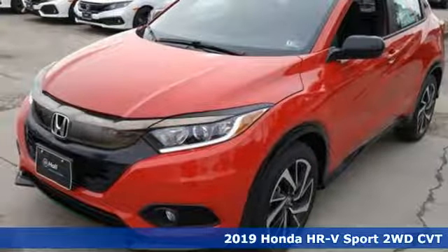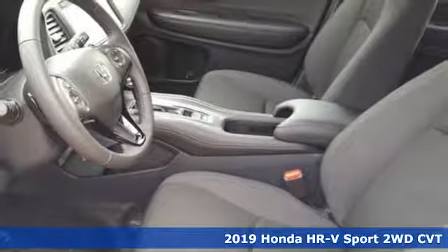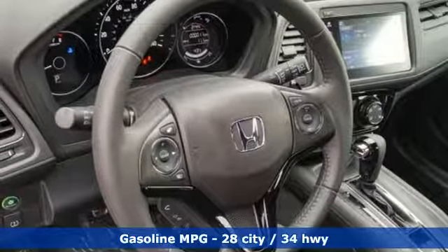It's a new 2019 Honda HR-V. With all the configurations, all that's left to figure out is where you want to go. And with features like these, every drive is a pleasure.